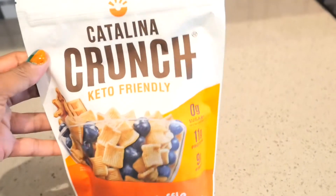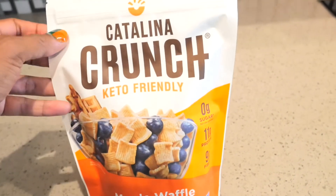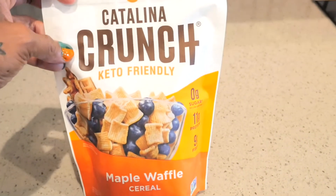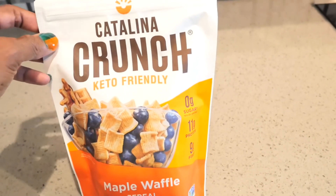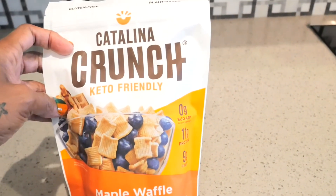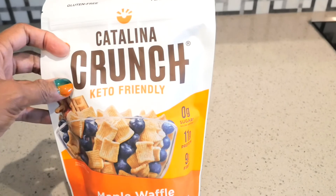I just wanted to check in with you and show you something new that I found — the Catalina Crunch keto-friendly cereal. Well, it's new to me! If you've tried these before, let me know which ones are your favorite. Thanks for tuning in.